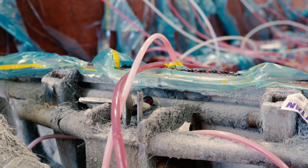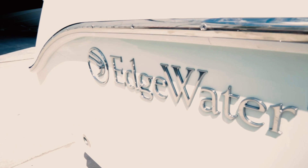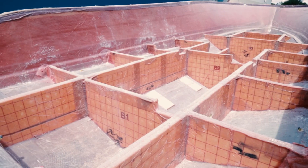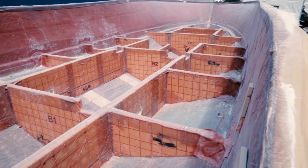Including our stringers, our transoms, all of our backing materials, bulkheads — they're all done at one time. The great thing about that is we are able to ensure the exact placement of each engineered fiberglass material we put into our boats, to ensure a stronger, safer boat.